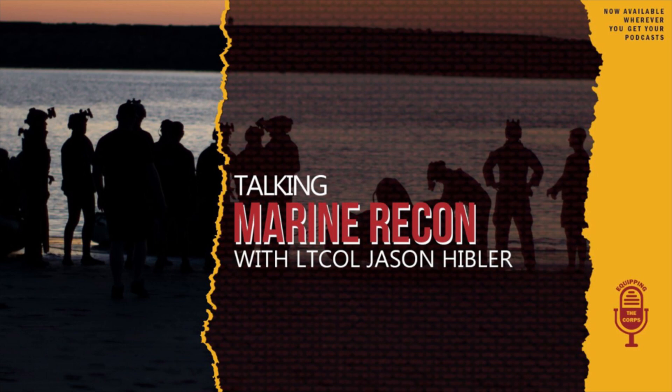Welcome to Equipping the Corps. Marine Recon Units are the commander's eyes and ears on the battlefield. From clandestine missions to intelligence gathering, they're the silent force ensuring military readiness. Joining me today is Lieutenant Colonel Jason Hibbler, the concept development team one lead with the experiment division at Marine Corps Warfighting Lab, or as we call it, MCWL. Welcome to the show. Morgan, thanks for having me.